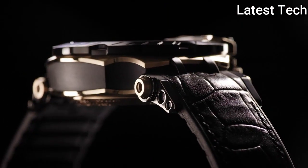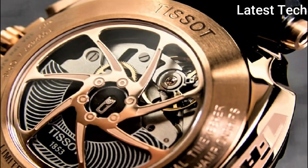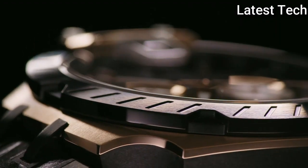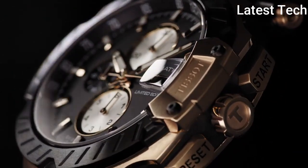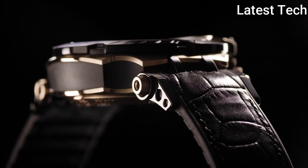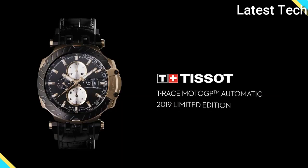Product key features: Dial window material type synthetic sapphire, display type analog, case diameter 43 mm, band material silicone, band width 22 mm, bezel material stainless steel, calendar date. Special features: chronograph, item weight 3.88 oz, movement Swiss quartz, water resistant depth 330 feet.